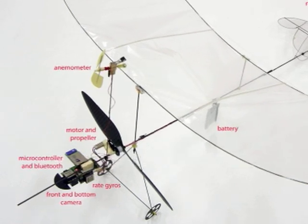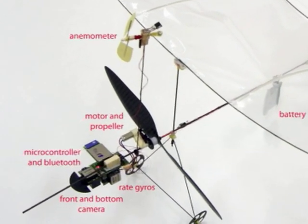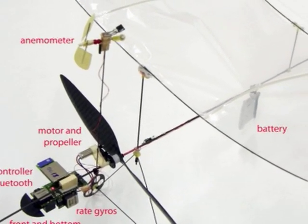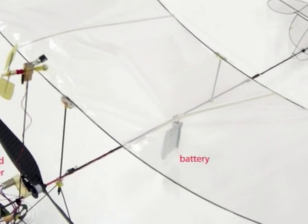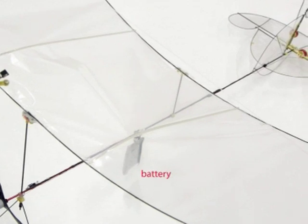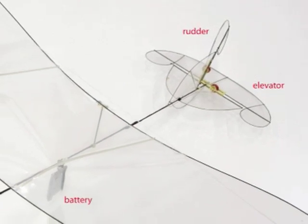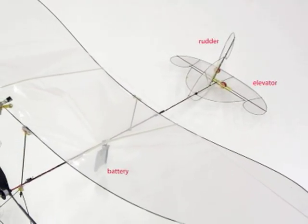The MC2 weighs only 10 grams and flies at speeds around 1.5 meters per second. It carries two linear cameras: one horizontal used to steer left and right, and one vertical pointing downwards at a 45 degree angle used to steer up and down. It also possesses two rate gyros that measure rotational speed around its yaw and pitch axis, and is capable of regulating its airspeed thanks to a small anemometer.